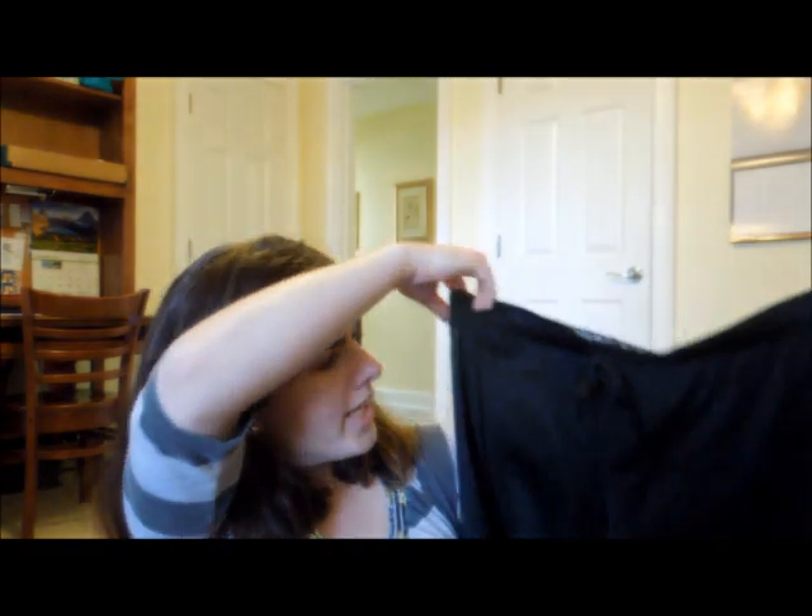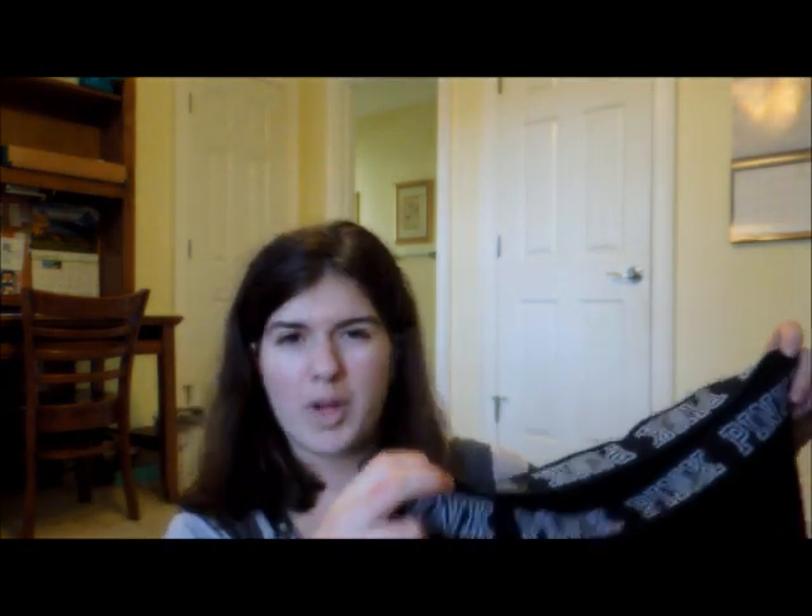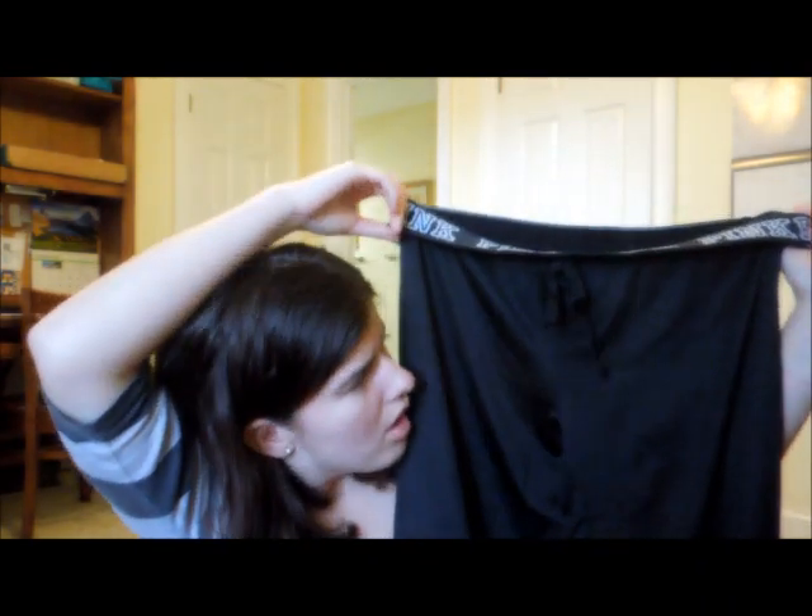This is the next thing I got. It's just this really cute bra. I'm excited about these — these are just a pair of leggings and it just has this pink waistband. So I'm excited to wear these.